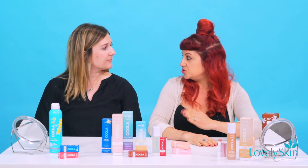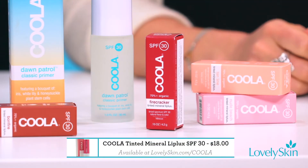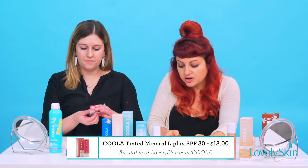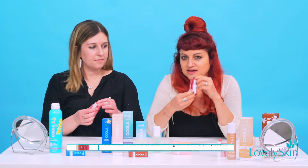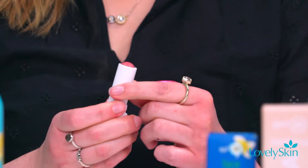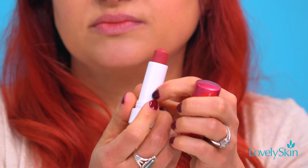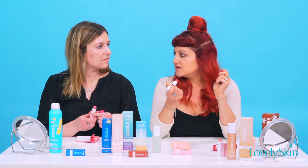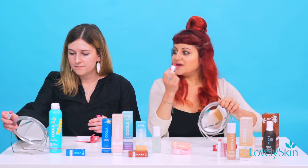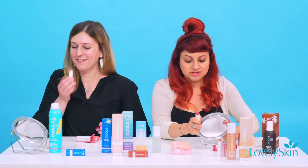Next up we are going to try some of their lip products. They have such a variety of shades — really nude ones and then cute ones like red. Obviously I'm going to have to do the red one! I'm trying Summer Crush — cute! I like that they aren't super pigmented, so you can still have some color on but not feel like you have a full-on lipstick — just protection and a pop of color. Oh, they smell good — everything in this line smells so good.